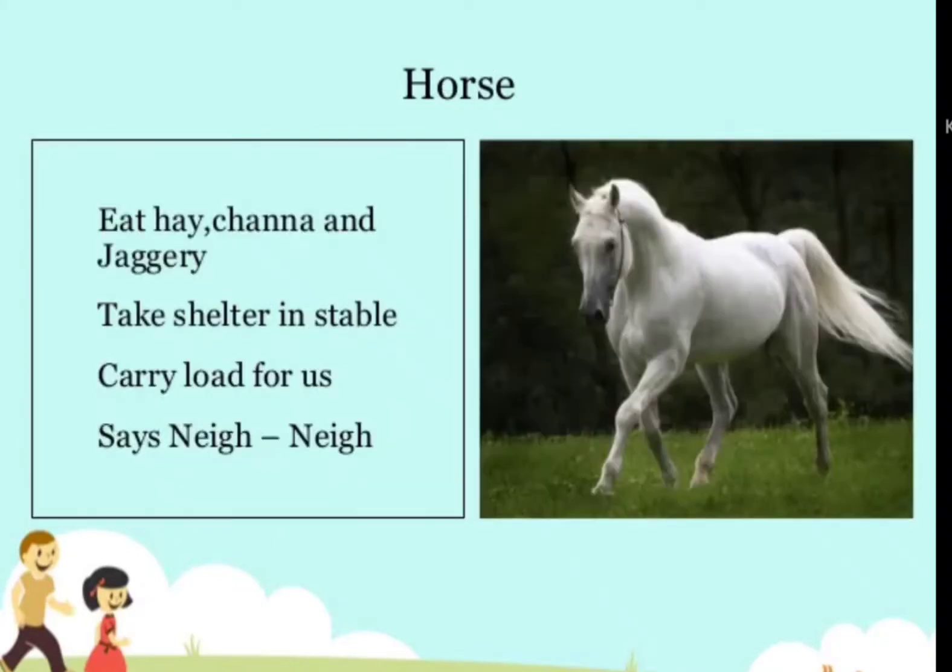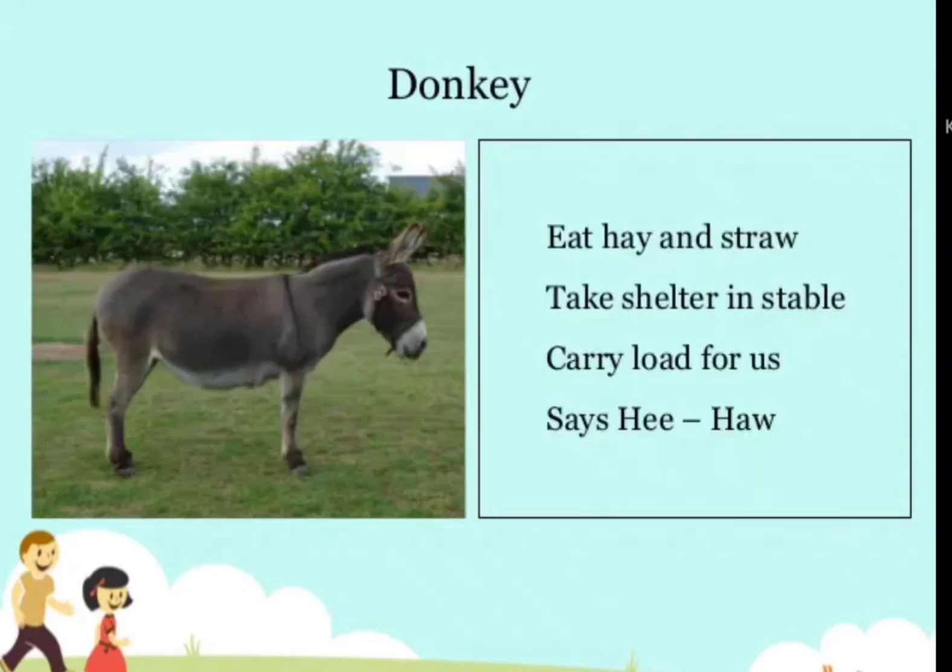Horse — eats hay, chana, and jaggery, takes shelter in a stable, carries load for us, and says neigh-neigh. Donkey — eats hay and straw, takes shelter in a stable, carries load for us, and says hee-haw.